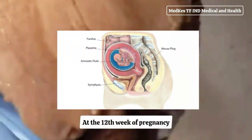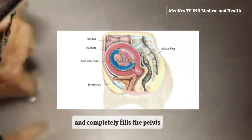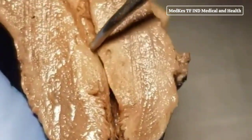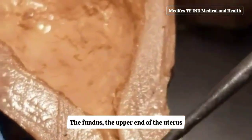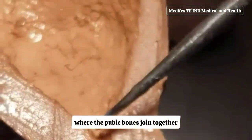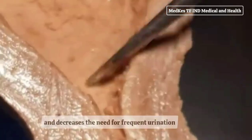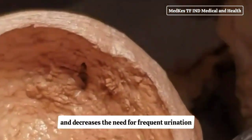At the 12th week of pregnancy, your uterus is the size of a grapefruit and completely fills the pelvis. The fundus, the upper end of the uterus, is just above the top of the symphysis where the pubic bones join together. This upward growth of the uterus takes pressure off the bladder and decreases the need for frequent urination.